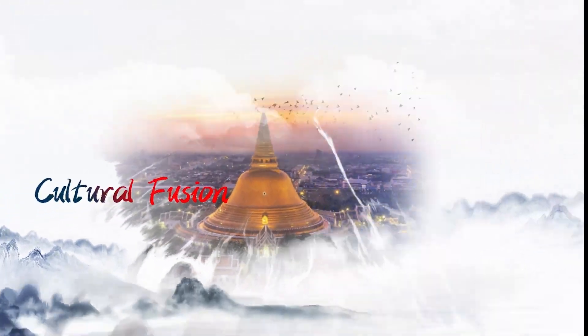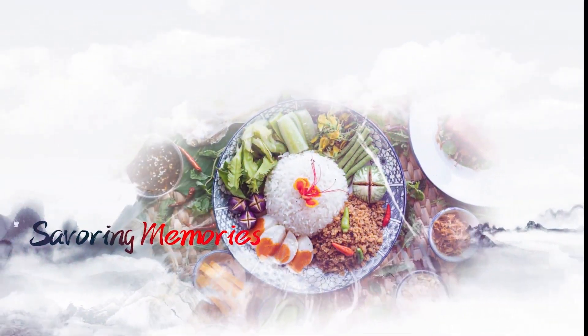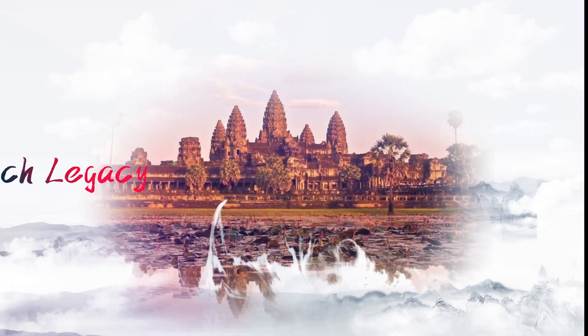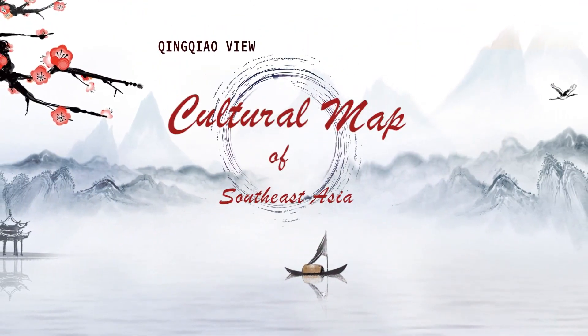Cultural fusion, exotic charm, azure horizons, savoring memories, rich legacy. Welcome to Qingqiao View, cultural map of Southeast Asia.